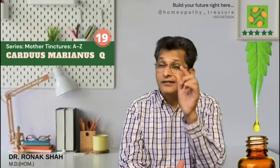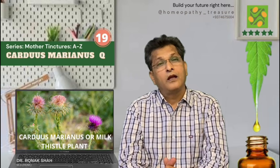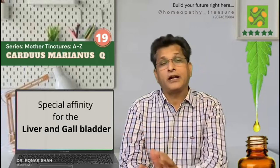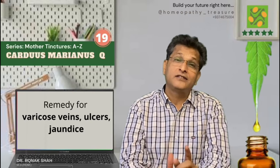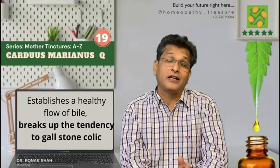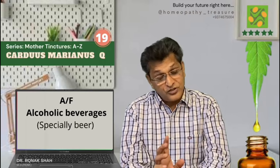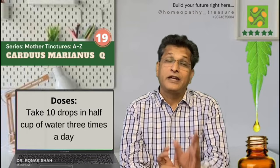Carduus marianus mother tincture. This mother tincture is prepared from Carduus marianus and has a specific affinity for the liver and gallbladder. I am using this remedy for varicose veins, ulcers, and jaundice. Carduus establishes a healthy flow of bile, breaks up the tendency to gallstones, and even helps in colic. The complaints caused by the misuse of alcoholic beverages — especially beer — are also treated with the help of Carduus. I am using 10 drops in half a cup of water three times a day.